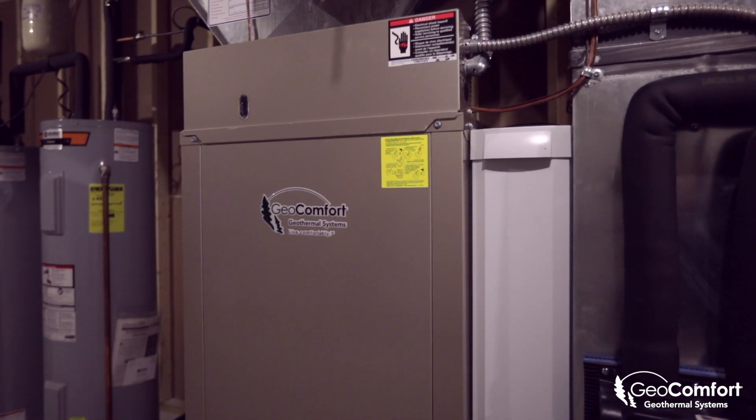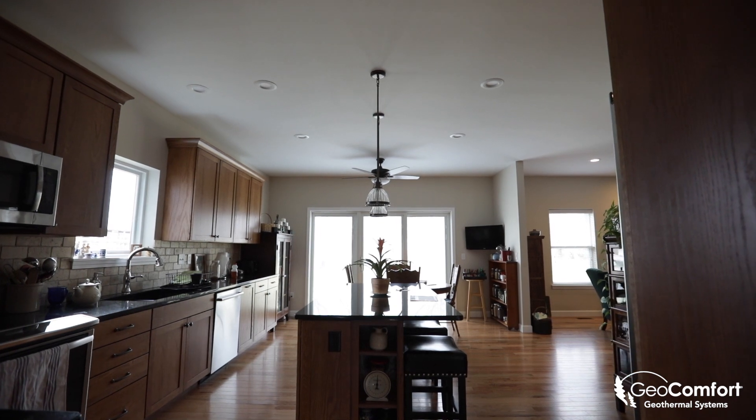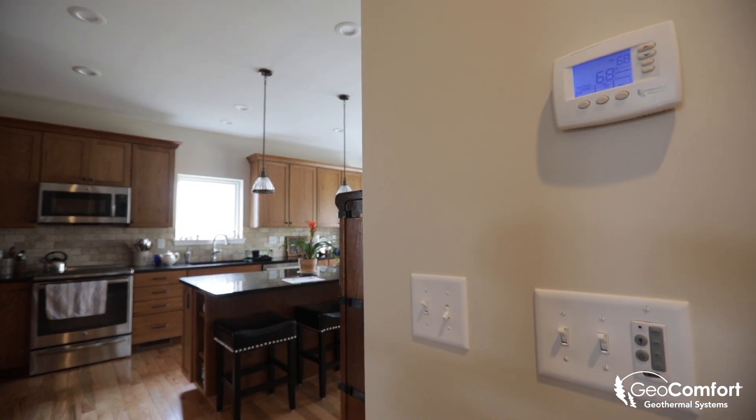So what made me pick Geocomfort? The installer was well known and he recommended it. It's the only system that he puts in. I like the fact that he used an all-aluminum coil. I really liked the fact that it was a super quiet system, and the efficiency of the system was very high.